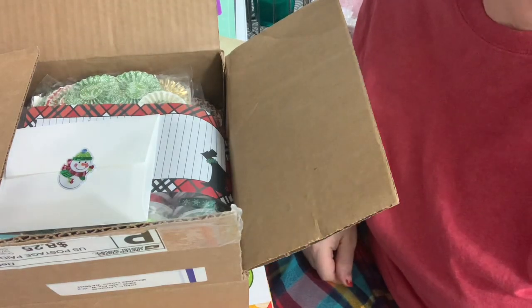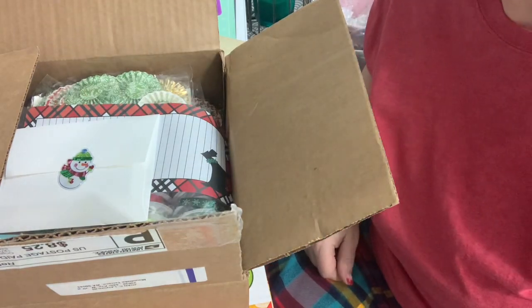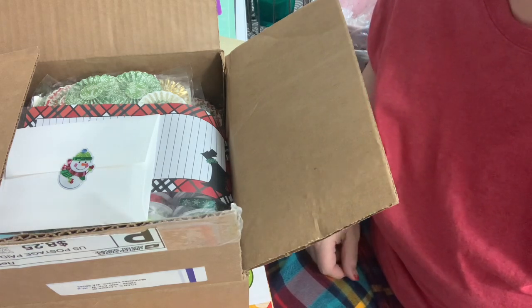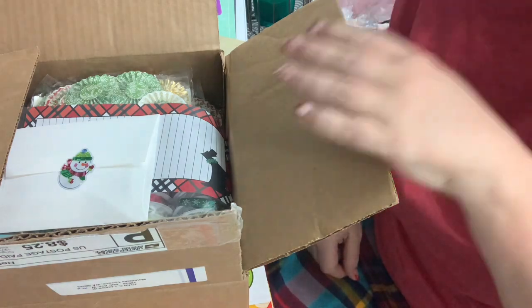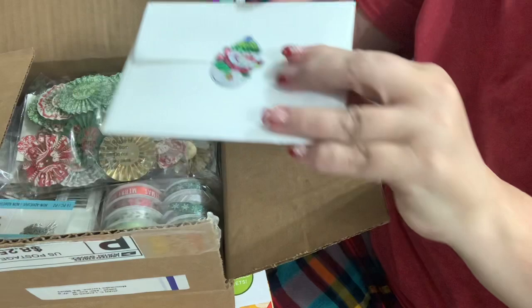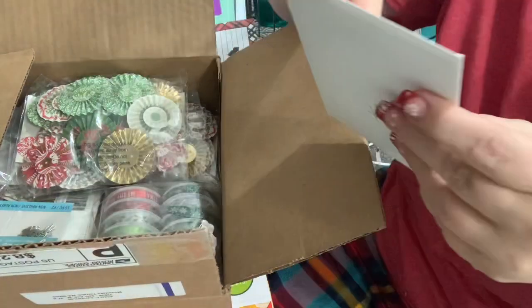Hey everybody, it's Kim, and I got in the mail some happy mail from my friend Joan. She said she was purging her Christmas stuff. Joan, you were awesome. So she sent me a little note, and then she made a card. Look at this cute little sticker — such a nice touch.